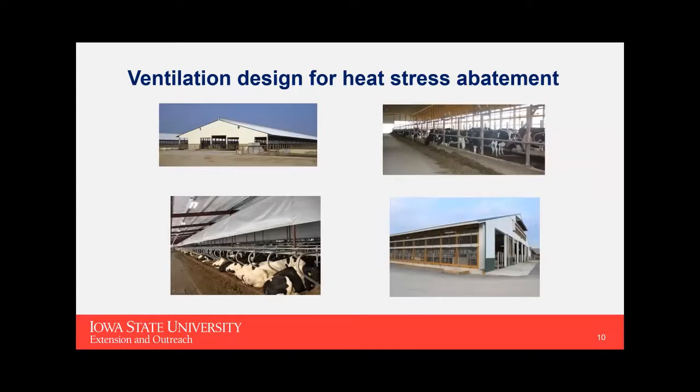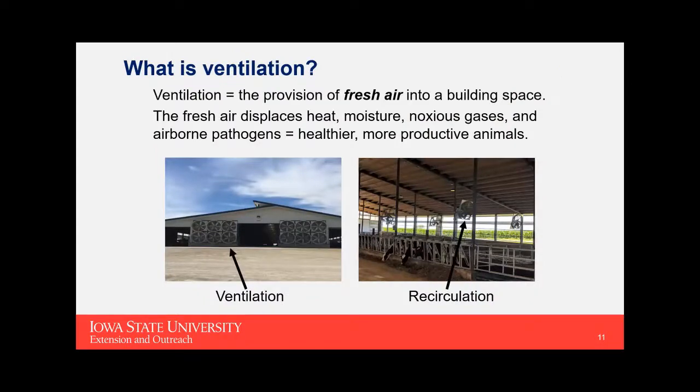Now let's get into the details of how you design your ventilation to abate heat stress. Ventilation means the provision of fresh air into the building space — that's different from recirculating air. Those hanging recirculation fans you see commonly can really benefit cow cooling, but they are not ventilation fans; they're recirculating air already in the barn. Ventilation needs to displace heat, moisture, noxious gases, and airborne pathogens and get those out of the barn.